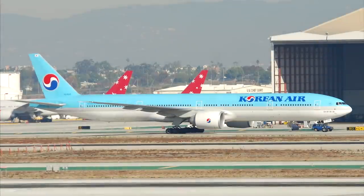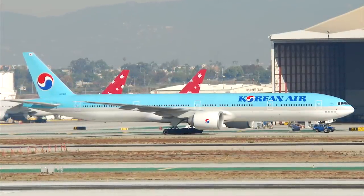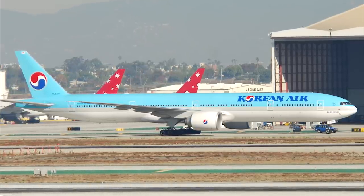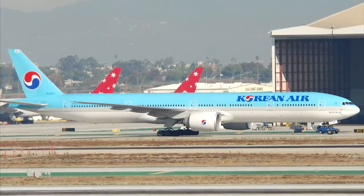According to Boeing, each wing on the 777ER is being extended by 6.5 feet and raked wingtips are being added to improve the overall aerodynamic efficiency. The raked wingtips help reduce takeoff fuel burn, increase climb performance, and also reduce overall fuel consumption.